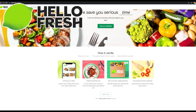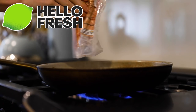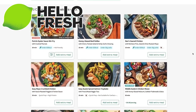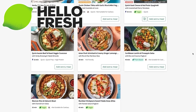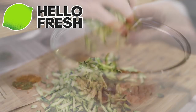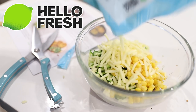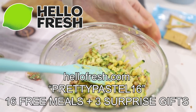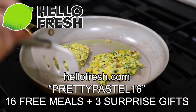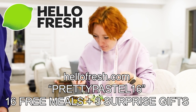HelloFresh is a subscription meal kit that delivers easy-to-follow recipes and fresh pre-portioned ingredients ready to cook right to your front door. There's no time wasted because you don't have to go grocery shopping. There's no food wasted because the food is pre-portioned into the exact quantities you need. There are dozens of recipes to choose from each week and most take only 30 minutes, with quick options taking 20 minutes or less. There are low carb, low cal, vegetarian and pescatarian options with fully customizable portion sizes and delivery dates. You can skip a week whenever you want, and best of all HelloFresh is sustainable — their packaging is either fully recyclable or made from recycled materials. Go to hellofresh.com and use the code prettypastel16 to get up to 16 free meals and three surprise gifts.